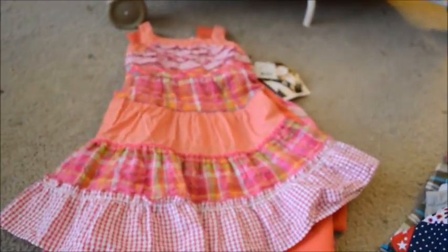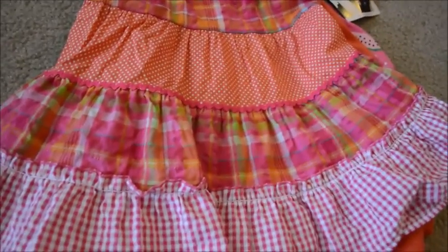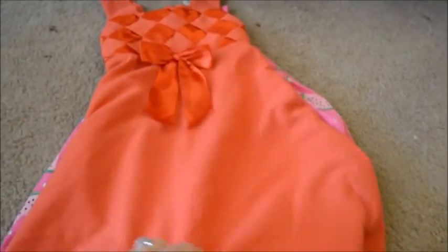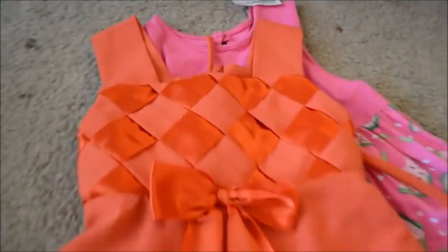This one is also brand new with a cute little patchwork quilted design. I believe this one came from JC Penney — it's Jenny and Me brand, and it was $6.50. I thought this one was really cute and different — it's an orange color with a basket weave up at the top and then the bottom just flows down. This is Bonnie Jean, which you can get at Belk, for $4.50.